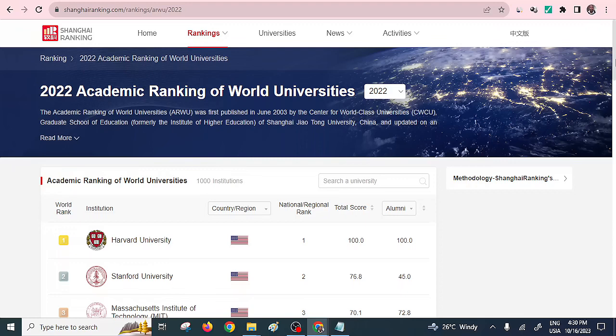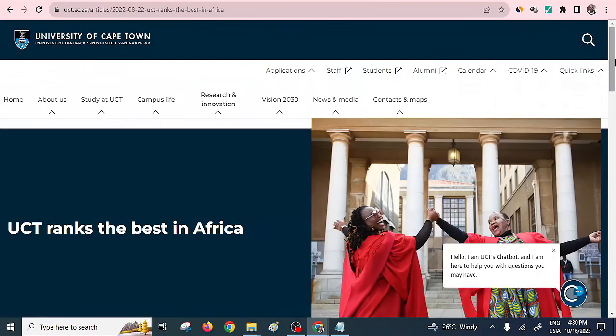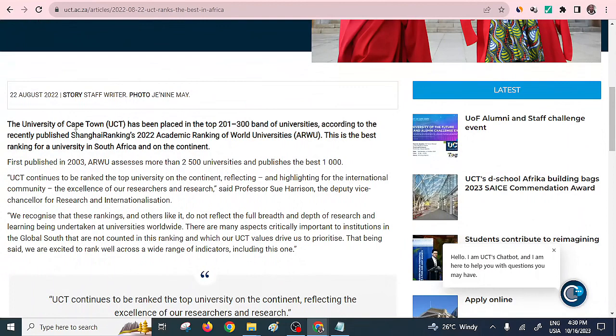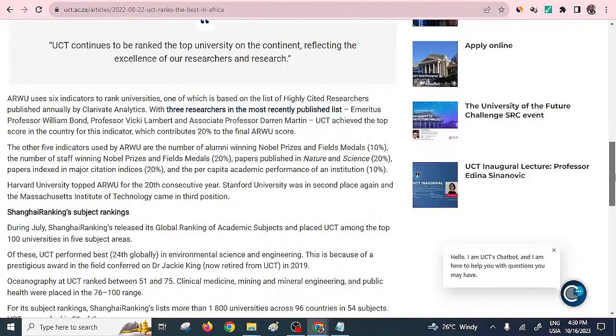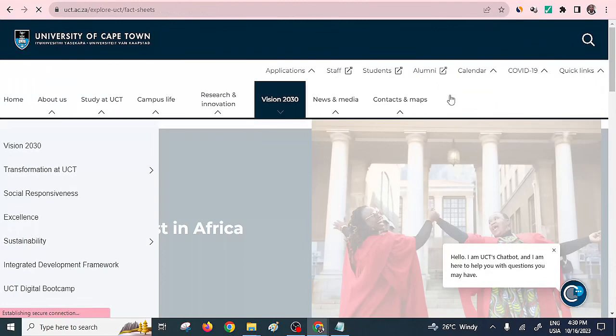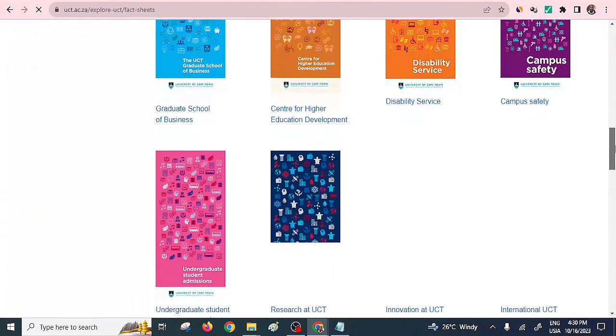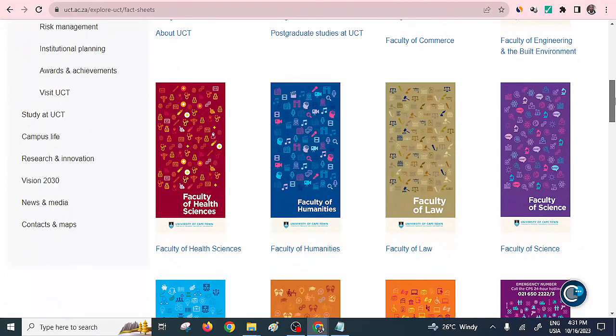I'll move to the first university, and I think your guess is right — that is the University of Cape Town. University of Cape Town is one of the leading best universities in Africa, and it has dominated this number one position for quite a while. It is from South Africa, and let's see what makes it unique. It has quite a number of faculties, graduate schools, and research. Research is one of the things that makes a university to be well-recognized.